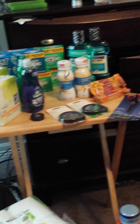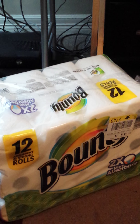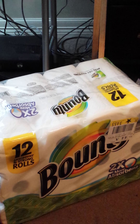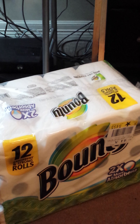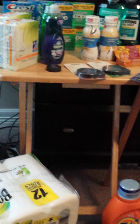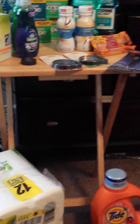The first thing I purchased this week was the Bounty paper towels. They were $9.99 and I had a 25-cent-off coupon, so I paid $9.74, with tax $10.64. That started my $10 off of $30, and I did that on the 25th.